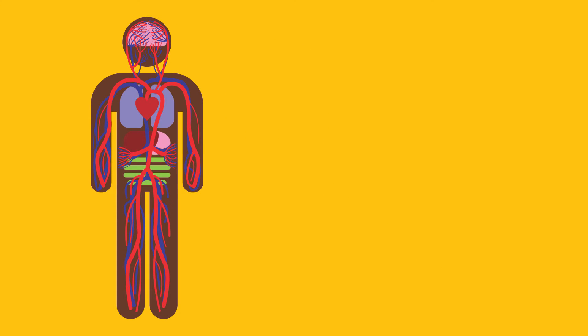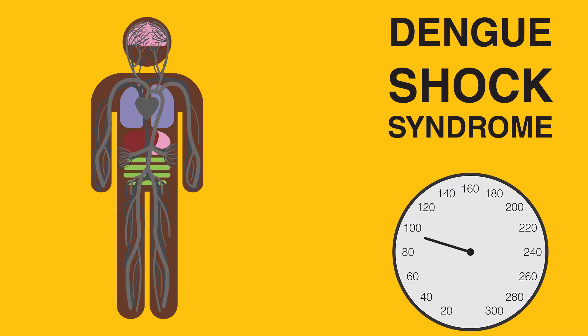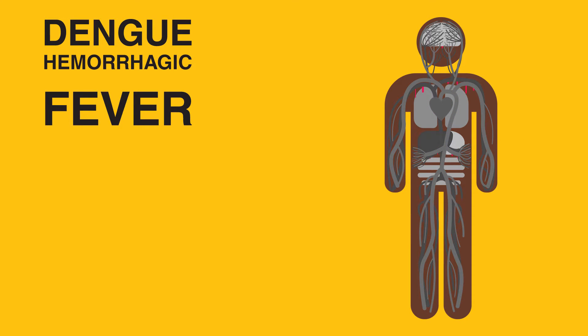Dengue Fever can evolve into two different, more serious forms: Dengue Shock Syndrome, which causes blood pressure to fall dramatically, and Dengue Hemorrhagic Fever, in which small cases of internal bleeding — the reason for the measles-like rash symptom — may lead to more intense internal hemorrhages.